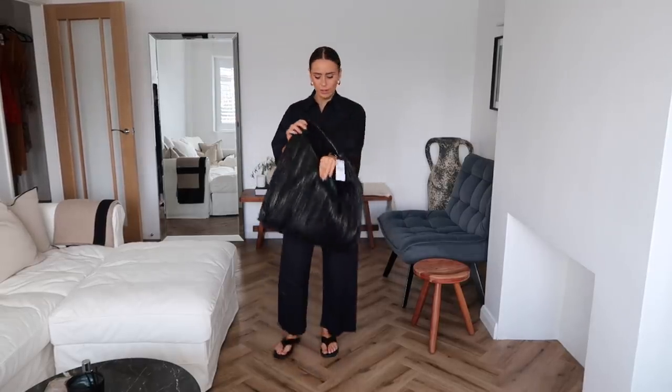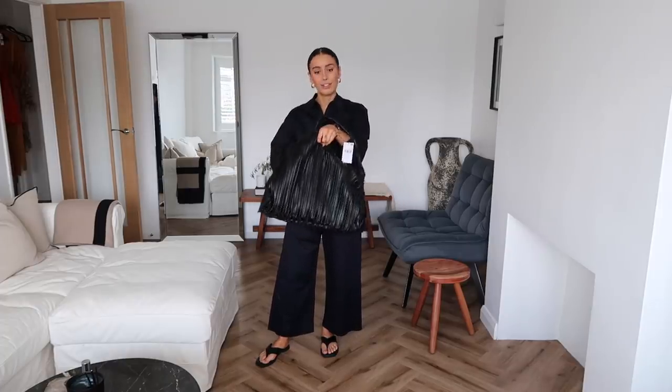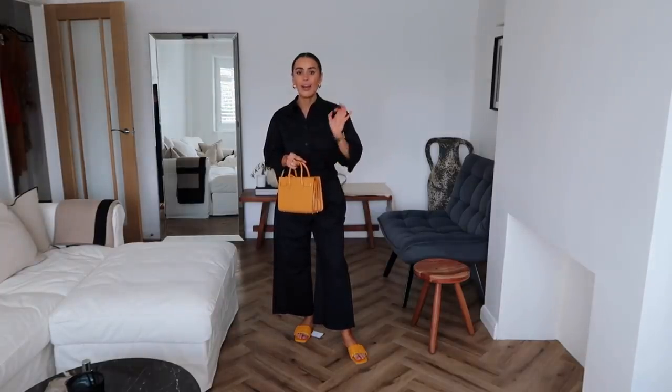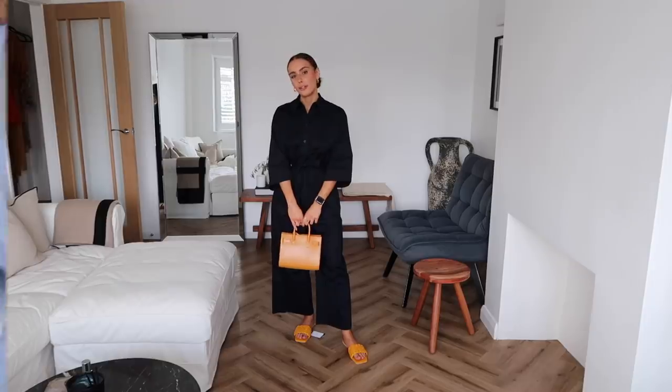I just wanted to show what this could look like with a little pop of colour — the yellow shoes and yellow bag injecting some colour into the all-black outfit. The shoes and bag almost match perfectly, though the shoes are slightly brighter. But if I'm honest, I prefer the all-black, which will probably come as a shock to zero of you.